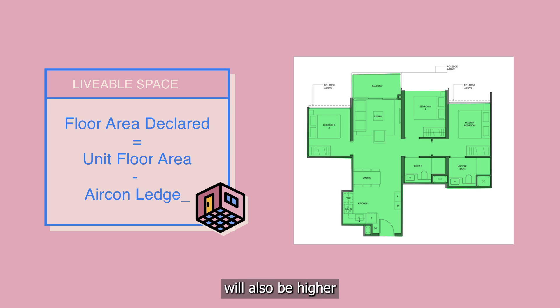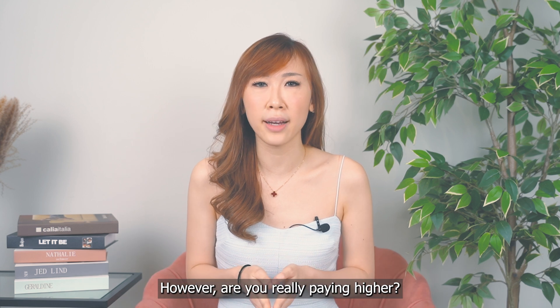The PSF will also be higher since the stated size is smaller. However, are you really paying higher?